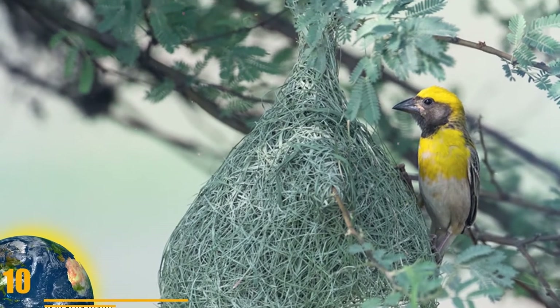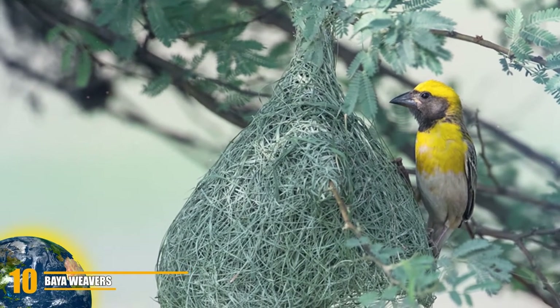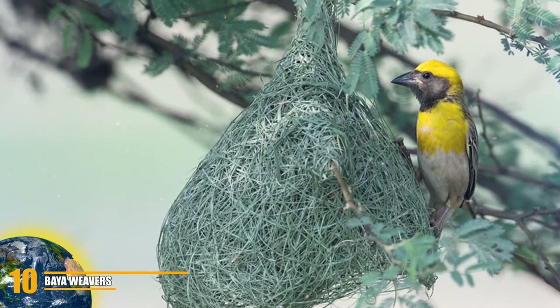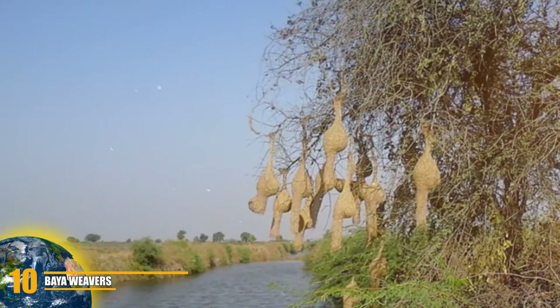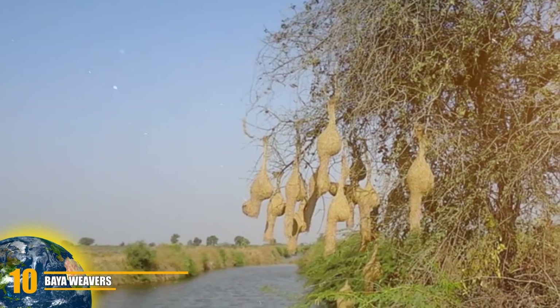Hi, it's Kai. Number 10: Bayoweavers. These beautiful tropical birds' nesting colonies are a phenomenon of nature. Found in many countries in Southeast Asia, Bayoweaver birds take over the trees with their nests.